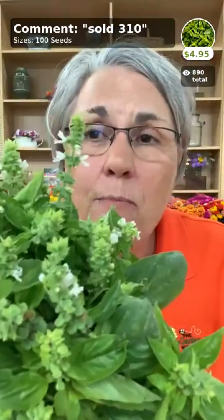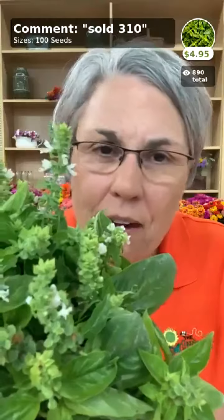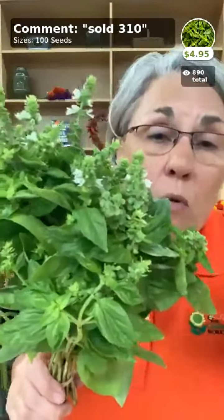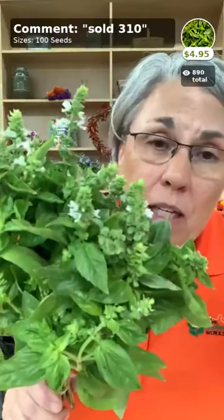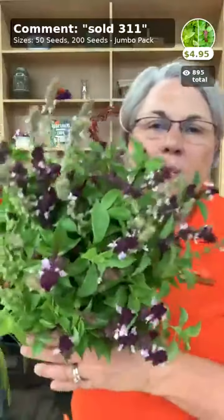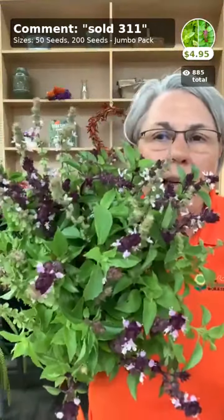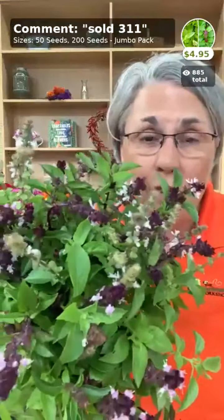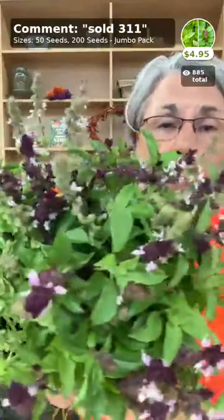For folks who love making pesto, this is Basil Genovese — the most commonly used culinary basil. We don't typically use it in bouquets but it's super fragrant and great on your kitchen table. We also make the Lemon Cinnamon Bouquet Mix in-house — it has both lemon and cinnamon basil so you don't have to buy separate packs.